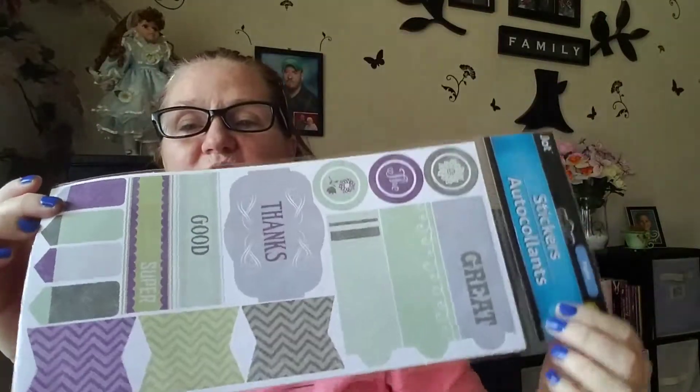On the back it just says 'Special.' That one's pretty, yay! Like I say, these are just really cute colors — really springy colors. And all of these are new. That's the only ones like that I've seen.